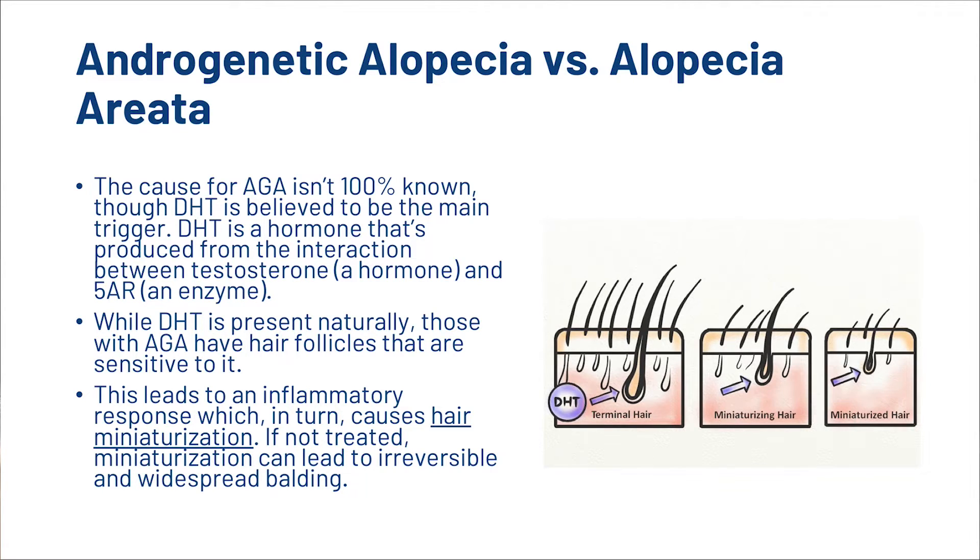DHT is a hormone that's produced from the interaction between testosterone, a hormone, and 5-alpha reductase, an enzyme. While DHT is present naturally, those with AGA have hair follicles that are sensitive to it. This leads to an inflammatory response which, in turn, causes hair miniaturization. If not treated, miniaturization can lead to irreversible and widespread balding.